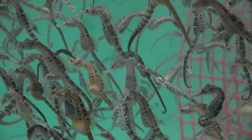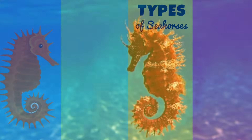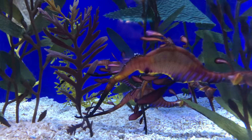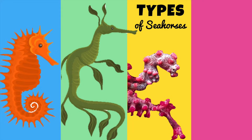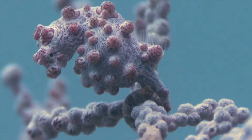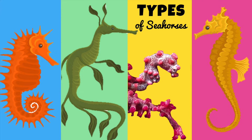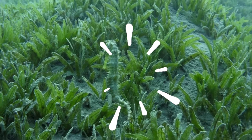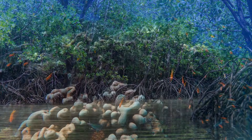There are around 50 seahorse species. Among them, we can find the thorny seahorse, the leafy sea dragon, the pygmy seahorse — which are as tiny as a nail — and the common seahorse. What they all have in common is that they can be found in tropical and coastal waters, like in mangroves and coral reefs.